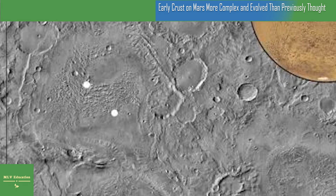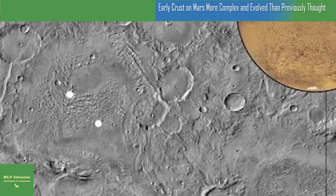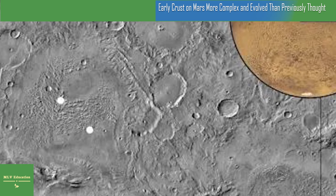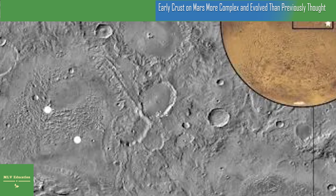Meteorites such as Erg Chechtu, discovered in the Sahara and dating roughly to the birth of the solar system, show similar silicic and other mineral compositions that the team observed in the nine locations on Mars. The researchers also dated the crust to about 4.2 billion years, which would make it the oldest crust found on Mars to date.